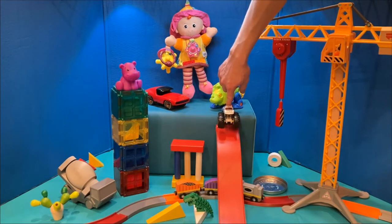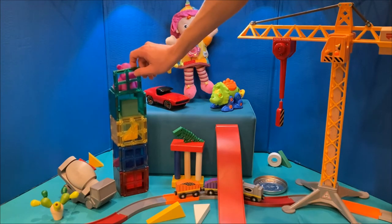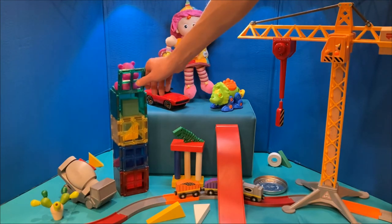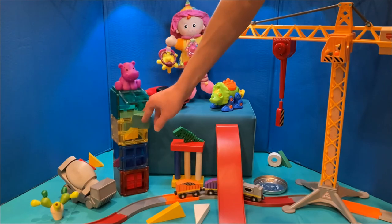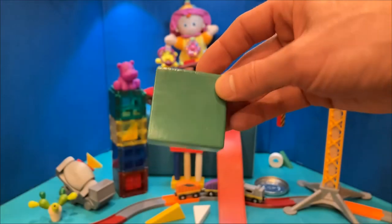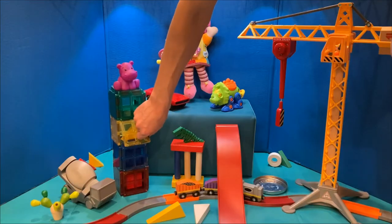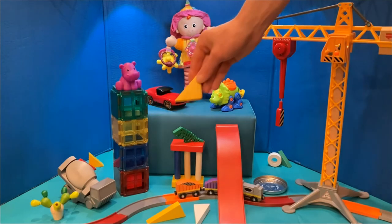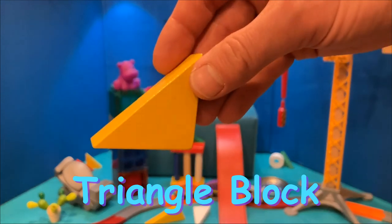Let's roll the monster truck down the slide. Whoa! Flexi-rex jumped! Let's see what's inside the tower. We found a green square block and a new triangle block.